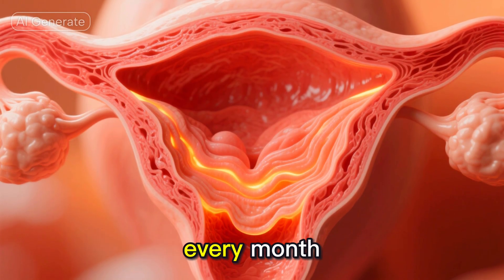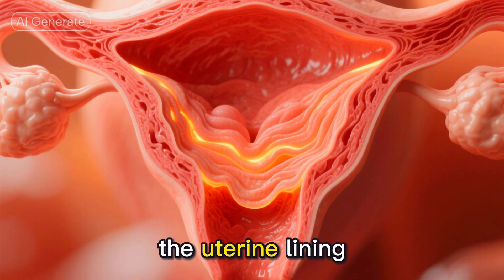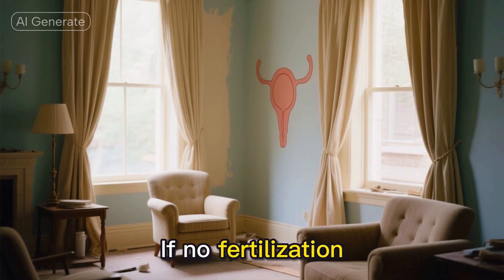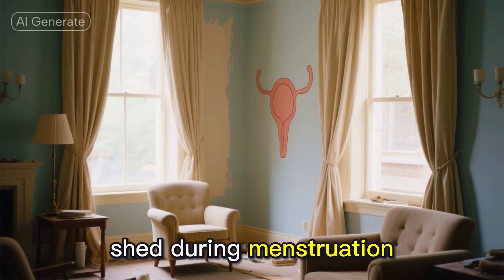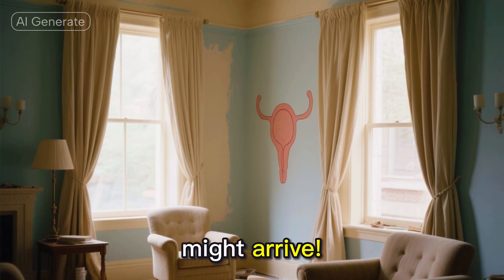Here's something mind-blowing. Every month, the female body prepares for a potential pregnancy by building up the uterine lining. If no fertilization occurs, this lining is shed during menstruation. It's like renovating a room every month just in case a special guest might arrive.